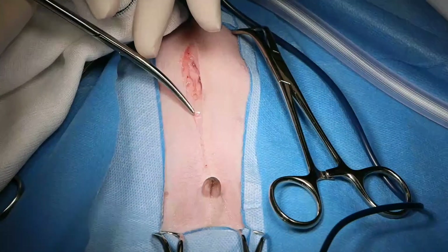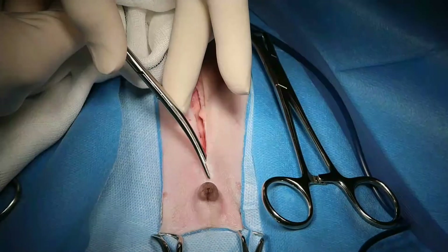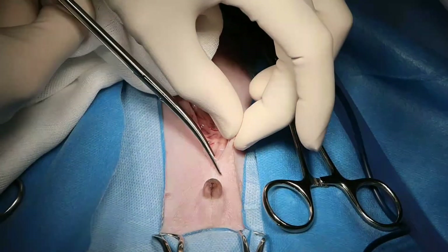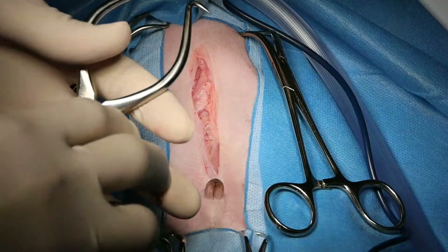This dog presented with loose stools, anorexia, and lethargy, and the radiographs confirm the presence of a peritoneal pericardial diaphragmatic hernia. So we are doing a repair today.